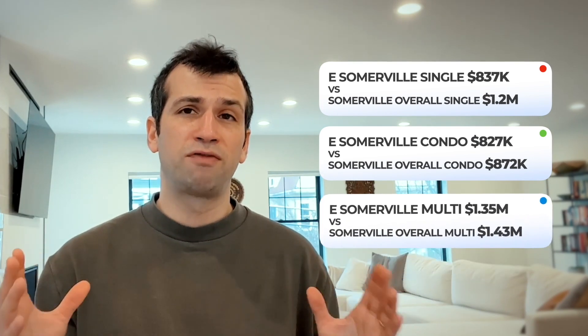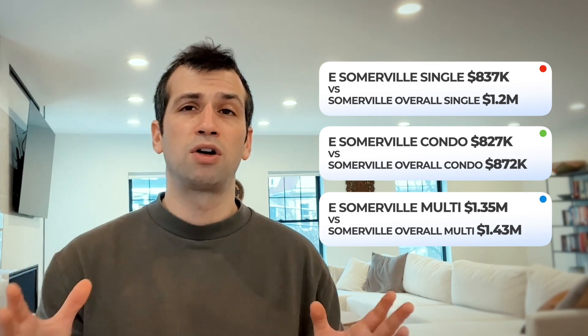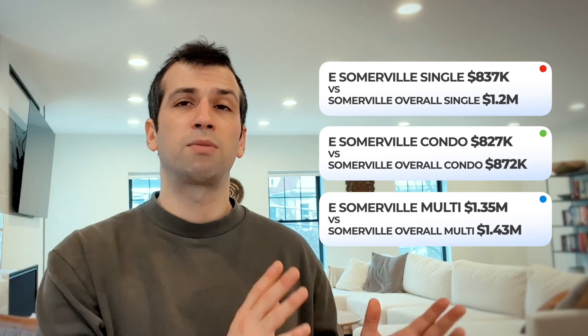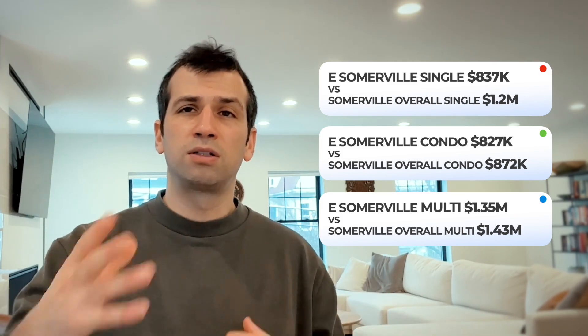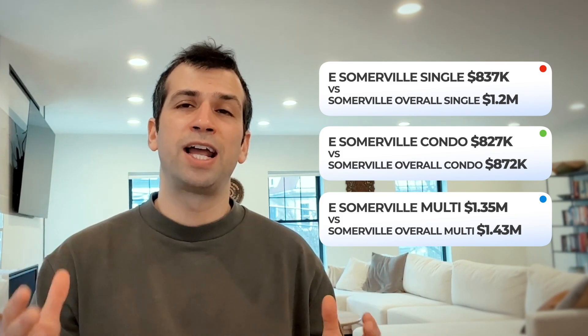Number two is East Somerville, a really cool area that's more in the up-and-coming category — a little further behind some of the other areas in terms of change, but I do think it will continue to develop. If I were buying here, I'd treat it as a longer-range situation. It's only an 18-minute T ride to downtown Boston from the new East Somerville stop, which is incredible. There are also some really cool historical homes with beautiful interiors. If you're willing to put some work in, you can get great value, and I've seen some extremely well-priced multifamilies here too.